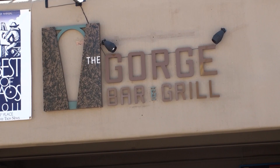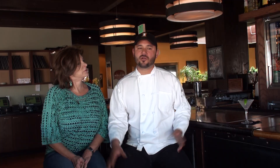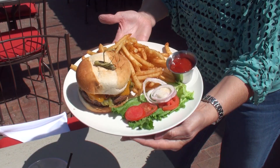Here we are at the Gorge restaurant on the south side of the plaza, and I'm here with Eric, the executive chef. Our restaurant is basically giving a fine dining touch to casual, everyday dining for the casual diner — families, friends, locals that just want to come and hang out and have a good time. We remain consistent and provide a nice environment for people to enjoy.